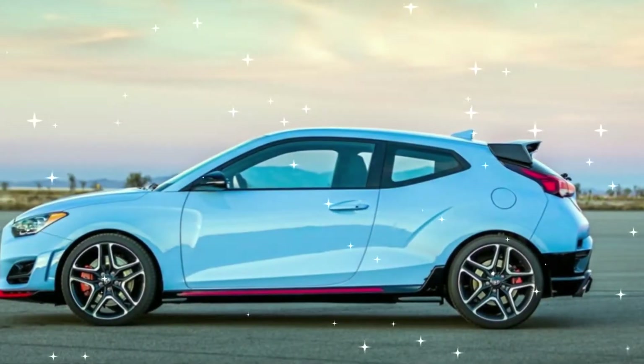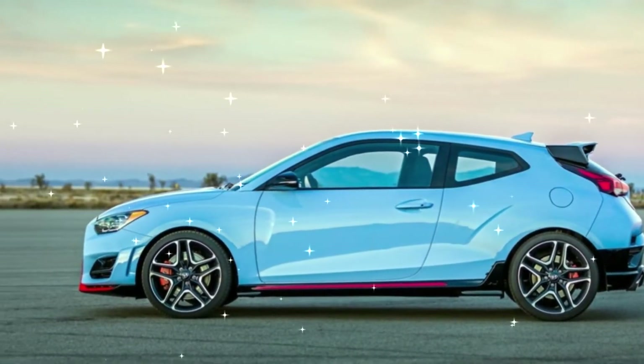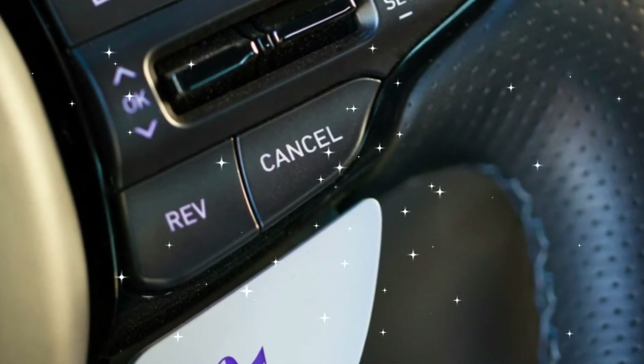What's the Hyundai Veloster price and release date? Hyundai USA hasn't revealed pricing for the new Veloster yet, but what we do know is that it won't be coming to the UK.